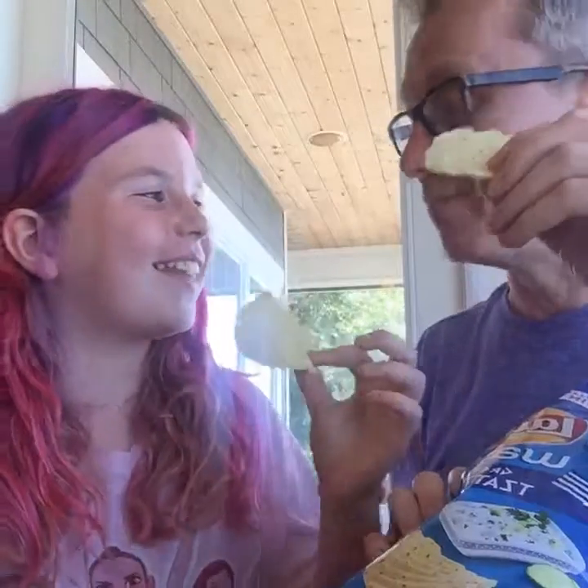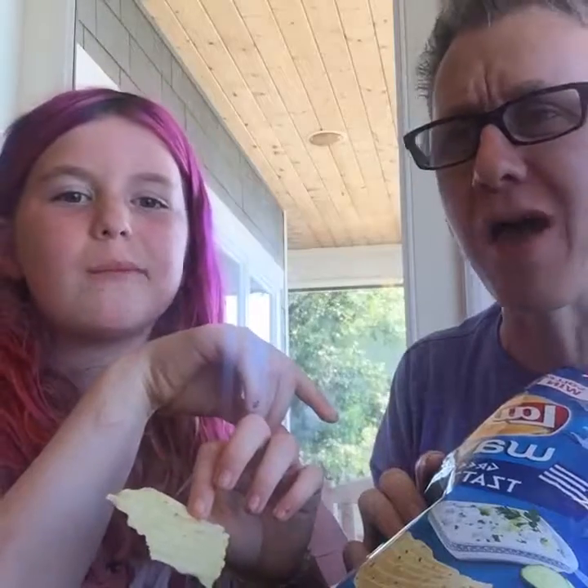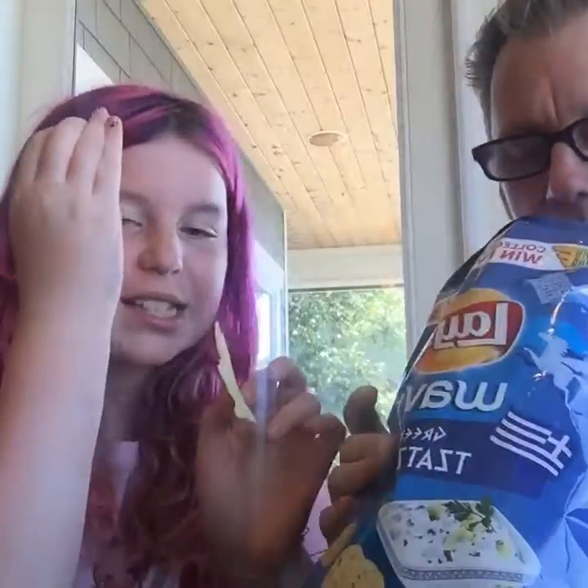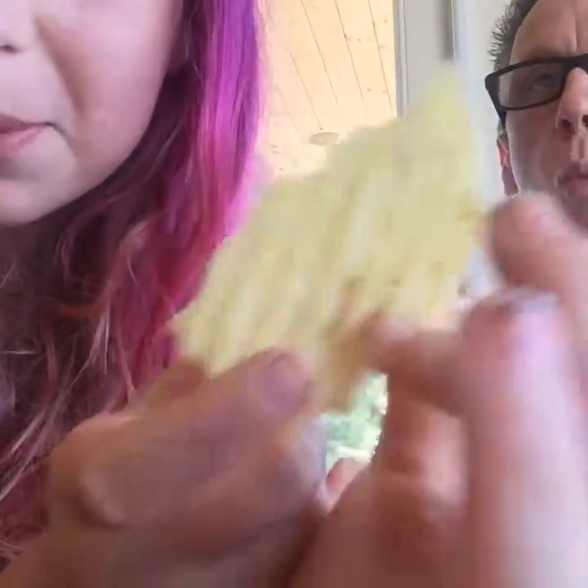Three, two, one — tasting the tzatziki chips. My first thought was sour cream and onion, but then I was like, no, it's very cucumber-y. It's sour but cucumber-y. It's so good. Is it the little yogurt tang? There's like seasoning on the chips. I'm very impressed.